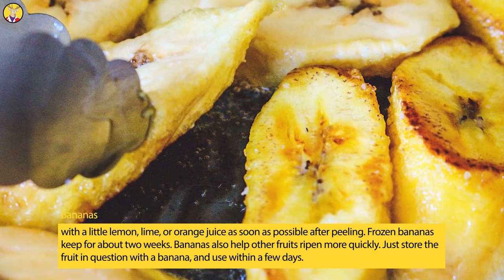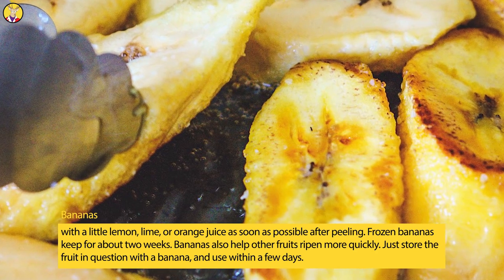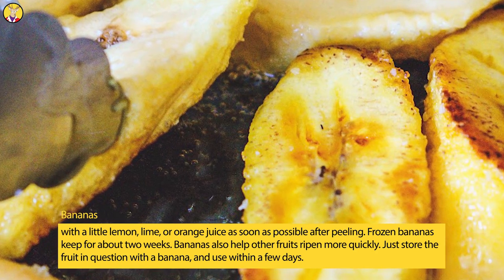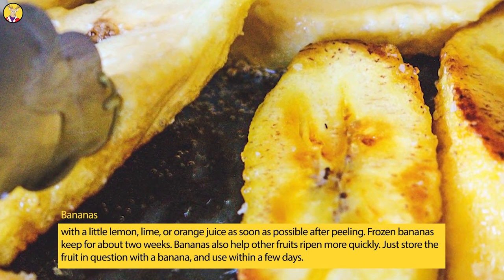Frozen bananas keep for about two weeks. Bananas also help other fruits ripen more quickly. Just store the fruit in question with a banana, and use within a few days.